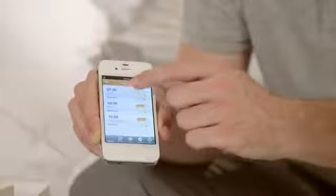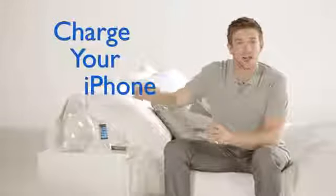After this initial setup it's very easy to turn on or off. Before you go to sleep you simply dock your iPhone on the station and it will charge. This way you always have a fully charged phone in the morning.